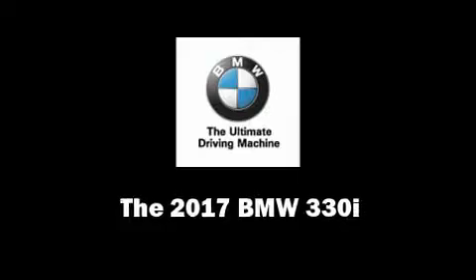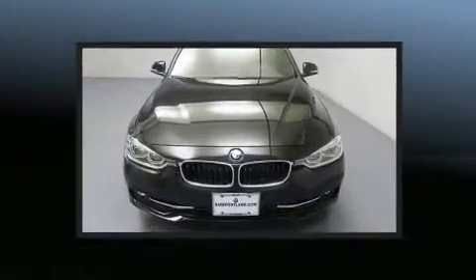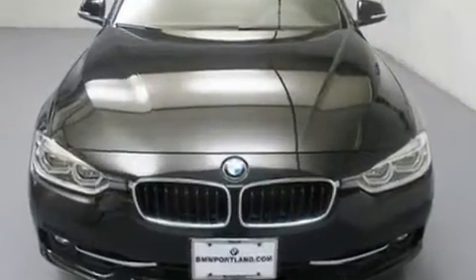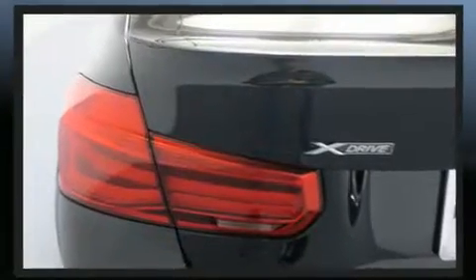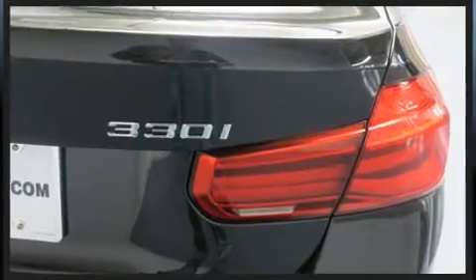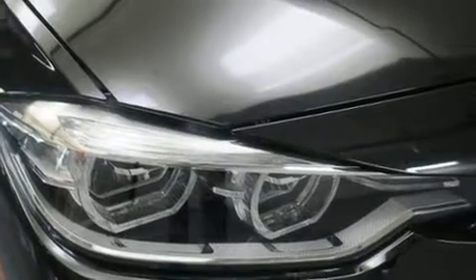You can expect a lot from the 2017 BMW 330i wagon. This four-door, five-passenger sedan stands out among competitors in its class. Under the hood you'll find a four-cylinder engine with more than 200 horsepower, providing a smooth and predictable driving experience. Well-tuned suspension and stability control deliver a spirited yet composed ride.